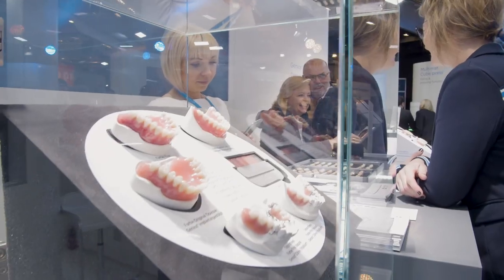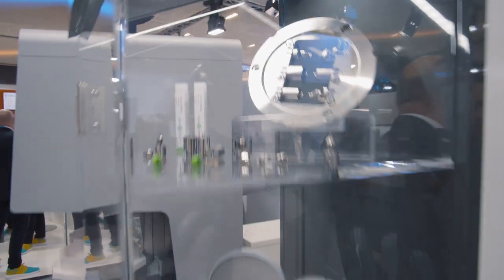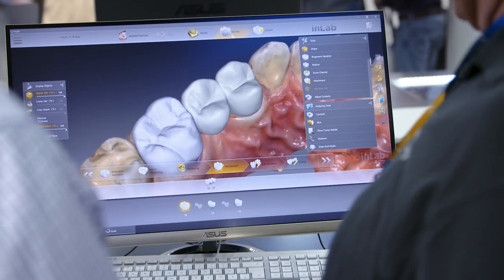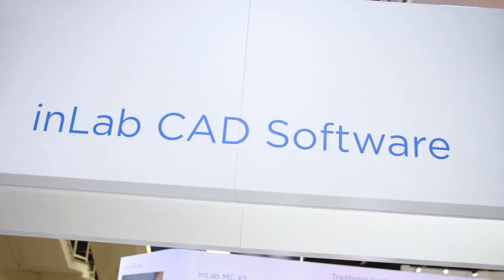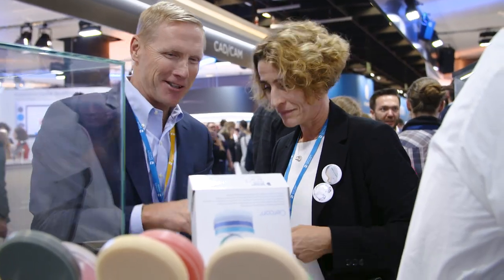We are here at the lab booth of Dentsply Sirona. Beside all the consumable materials, we also have a piece of equipment to show that includes scanners, milling units, and strong software products. We have everything from extraoral scanning to CAD design software, and materials in the front as well.